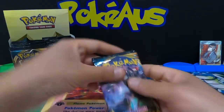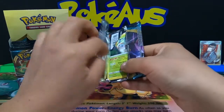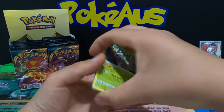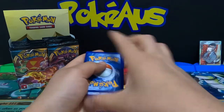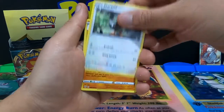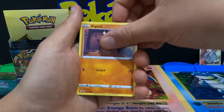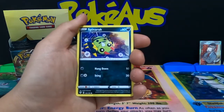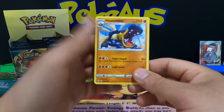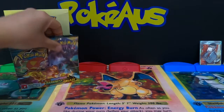Let's keep this cranking — nice Grimmsnarl pack artwork. We have an Electric Energy, Lunatone, Lunatone, Stavia, Pupitar, Rowlet, Jigglypuff, Diglett, Panpaw, Spinorak, a reverse holographic Hoopa, and a non-holographic Hippopotas.